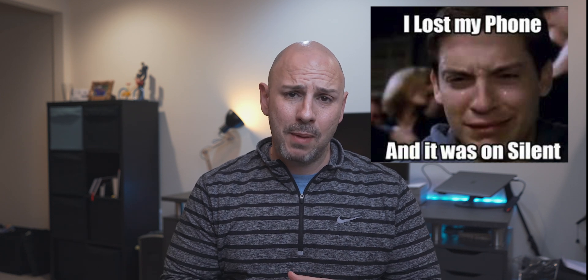We have all been there before. You start to panic because you cannot for the life of you remember where you placed your iPhone. You begin to frantically search and only realize that it is nowhere to be found. That was me this past holiday break, and let me tell you that sense of panic is only heightened when you are in a foreign country and don't speak the local language.